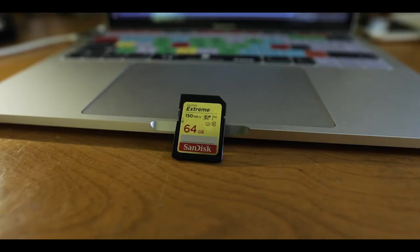I personally only need three SD cards, and those are the SanDisk Extreme 150MB/s 64GB SD cards.